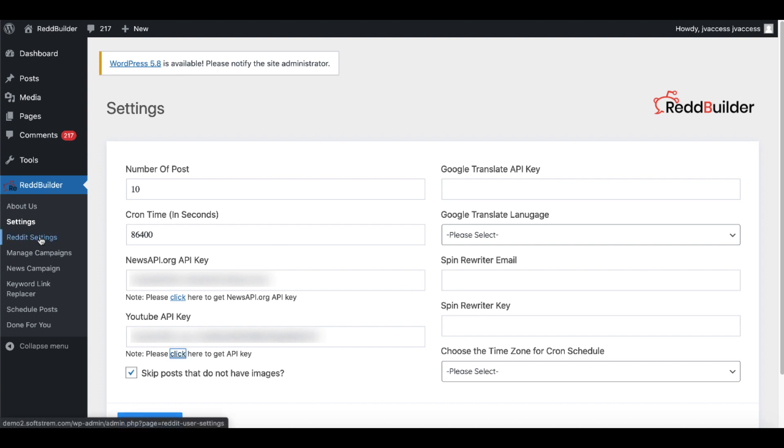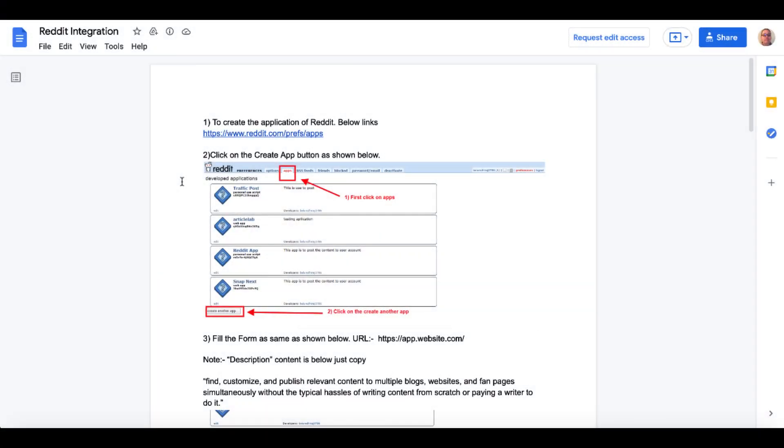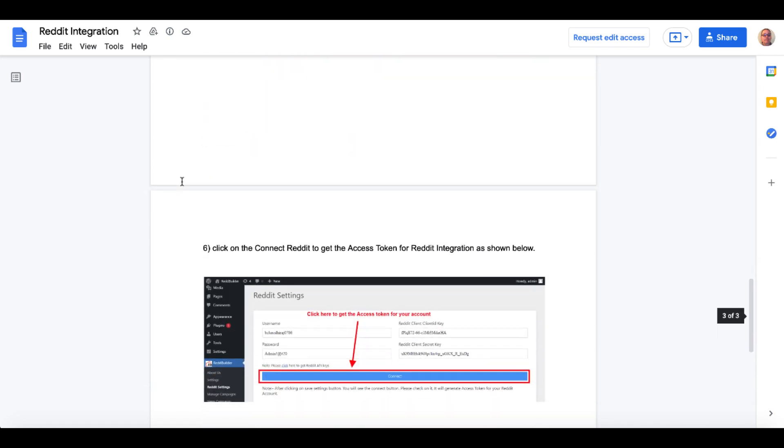Moving on to Reddit settings — once inside, you'll need to set up your username, password, Reddit client ID key, and client secret key. To do all that, you'll click to learn how to get your Reddit API keys, which will take you through steps one through six.